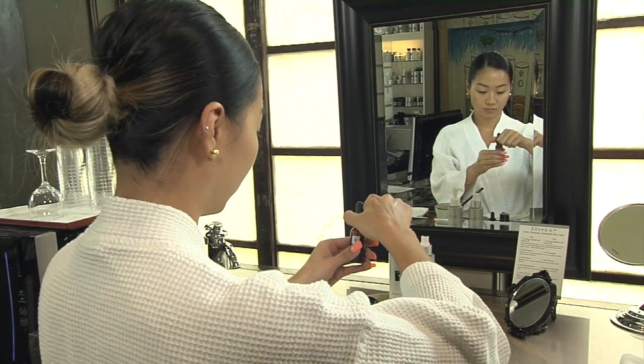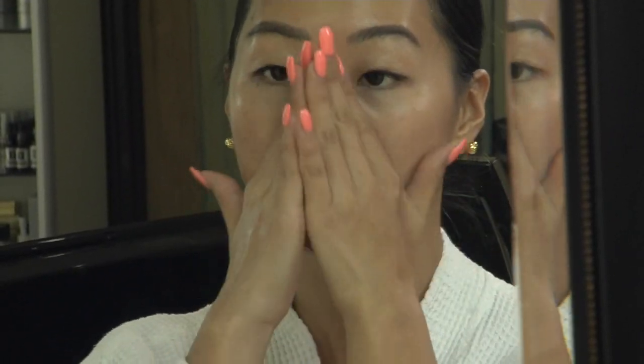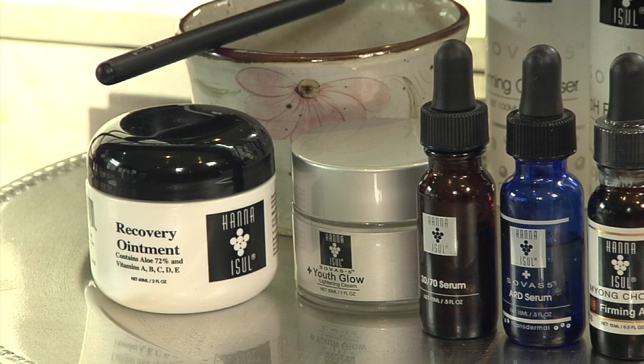Our 3070 serum is basically like a multivitamin for your face. It's got lots of vitamin C, and it will also help reverse any sun damage or aging on your skin, as well as rebuilding your skin tissue from the inside out.